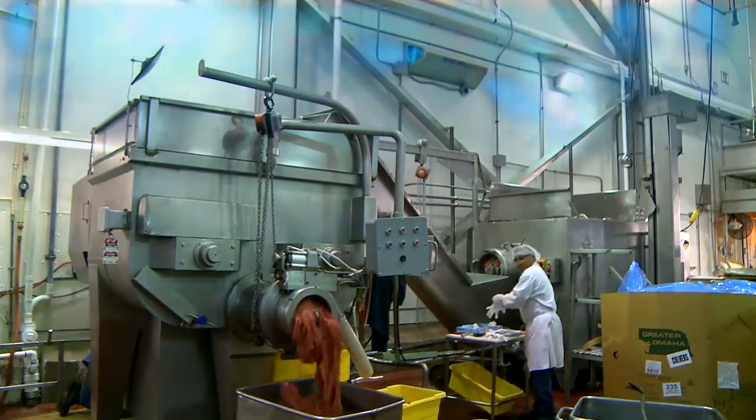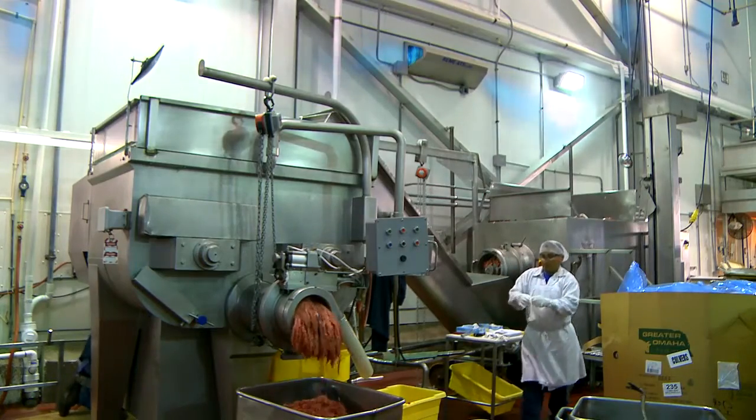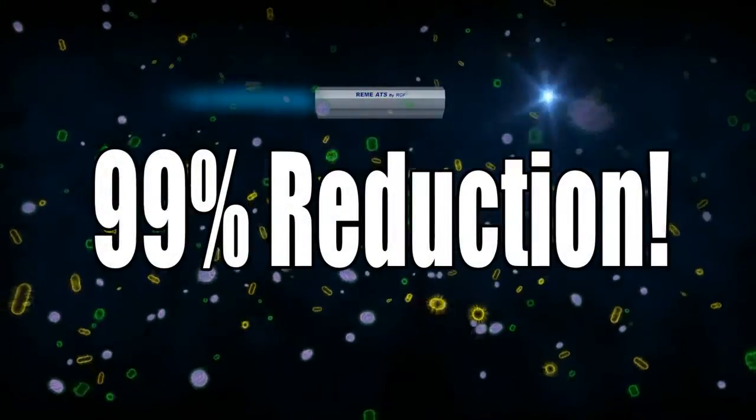No chemical residue or dangerous compounds are emitted from the system. The Remy ATS air system can reduce levels of airborne microbes and odors by up to 99%.